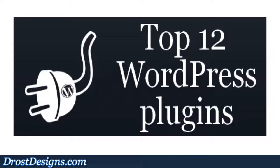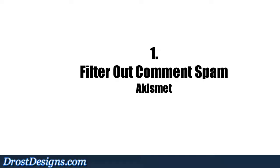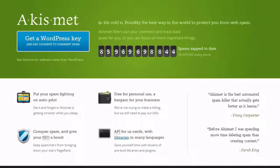Here's my list of the top 12 plugins I currently use based on their purpose. 1. Filter out comment spam: Akismet is a free plugin that is installed by default on all WordPress sites. It automatically filters out your comment and trackback spam.